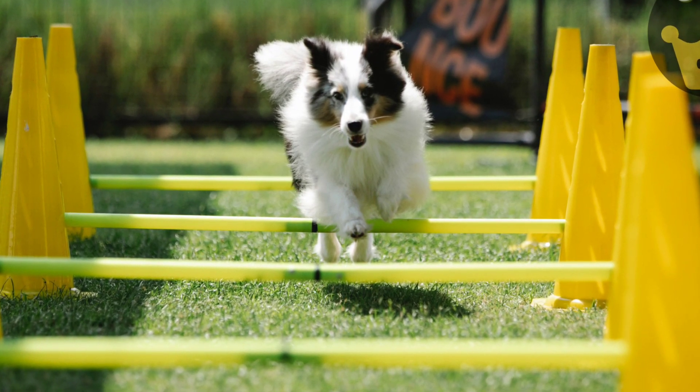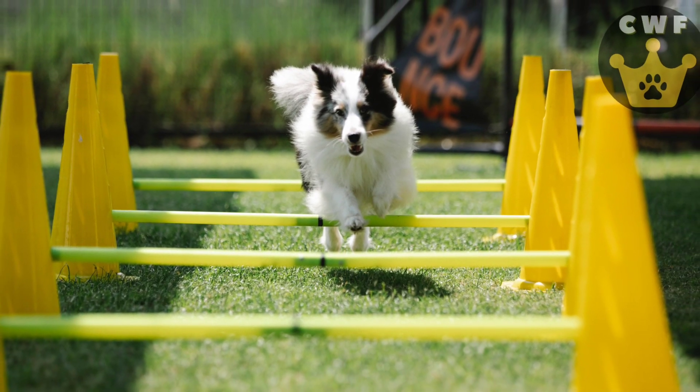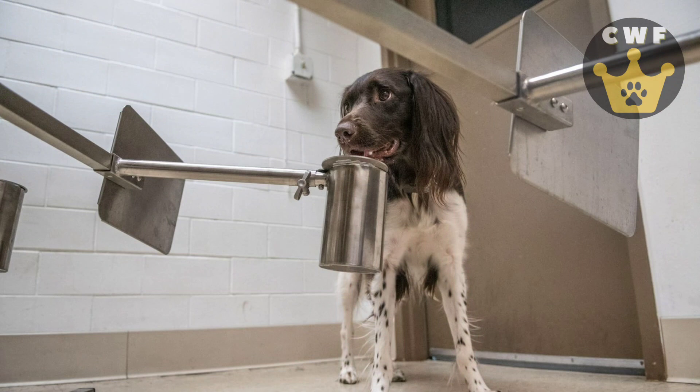So, without further ado, let's embark on this canine adventure and discover the exercises that will make your dog jump with joy. Stay tuned.